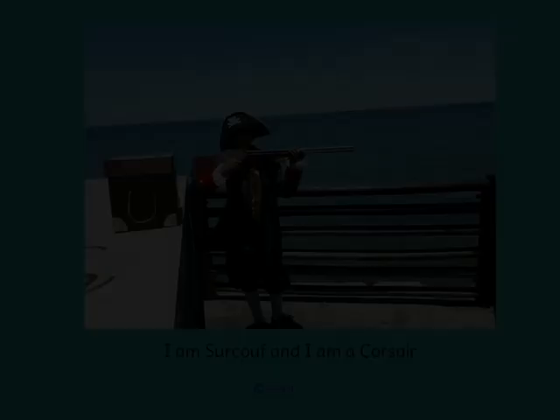We played a game with Jean-Baptiste and had so much fun. I am Sir Koof and I am a corsair.